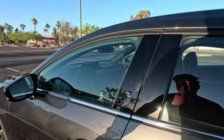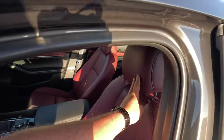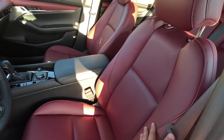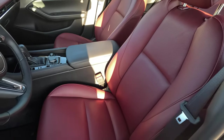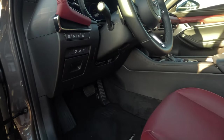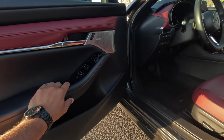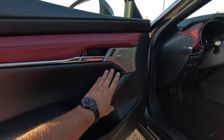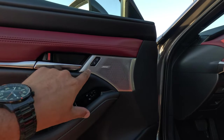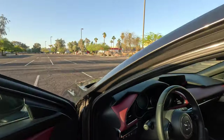Moving on to the interior, opening the door reveals a beautiful two-tone red and black interior. The red is a perfect complement to the gray exterior. We have beautiful perforated leather seats — these are heated powered seats in the front. The driver's side also gets power lumbar support and even memory seating, so you can set it up for multiple drivers. Mazda's design in these cars is absolutely fantastic — all the different materials really just blend together. One of the benefits of the top turbo model is the 12-speaker Bose audio system, which sounds absolutely fantastic.